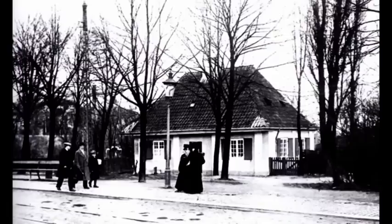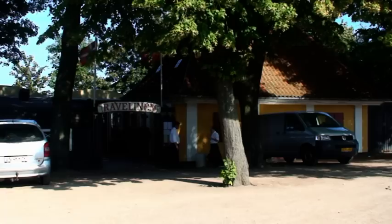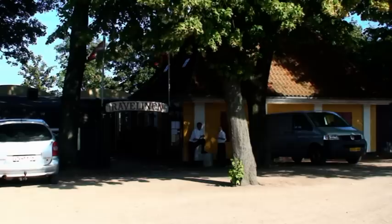Går vi 100 meter frem, finder vi Ravillinen. Bygningen var i sin tid en slags bomhus, hvor man kontrollerede, at man nu havde betalt sin Aksisse. I dag er Ravillinen en meget populær restaurant, hvor man kan sidde ude og nyde udsigten i det fri. Man kan roligt sammenligne det med de små haver i Pile Allé.